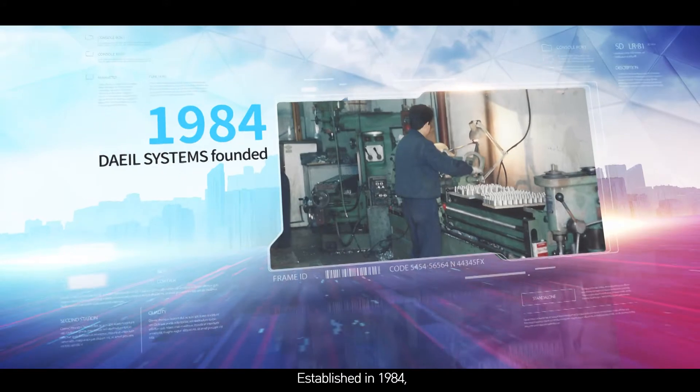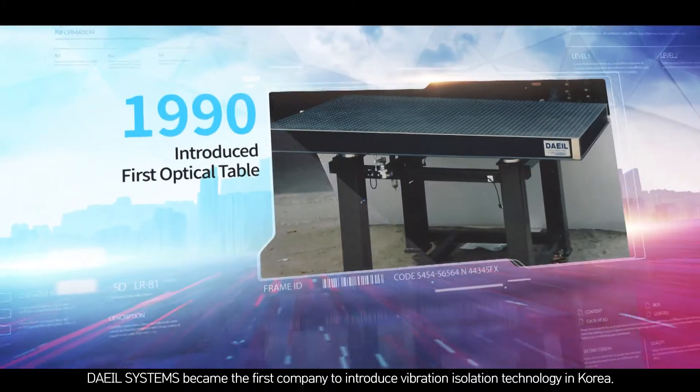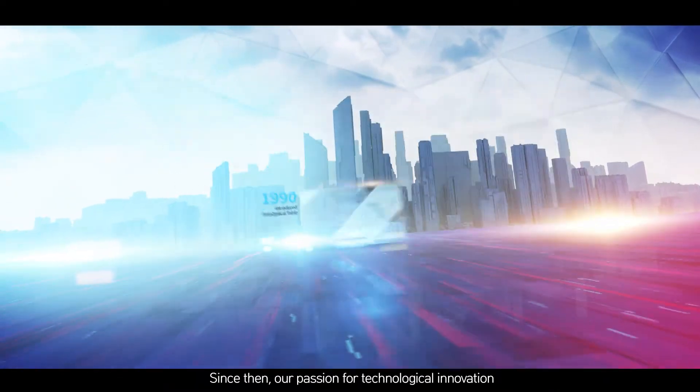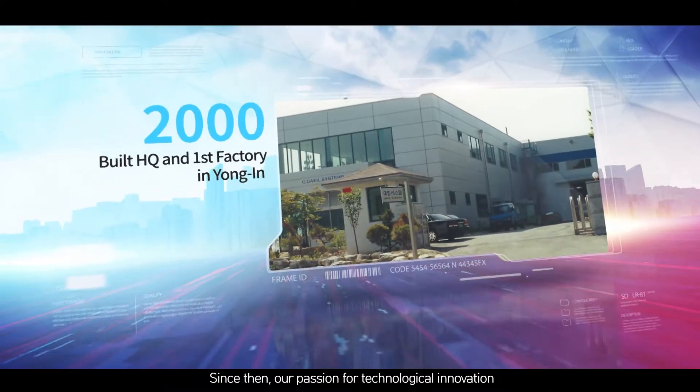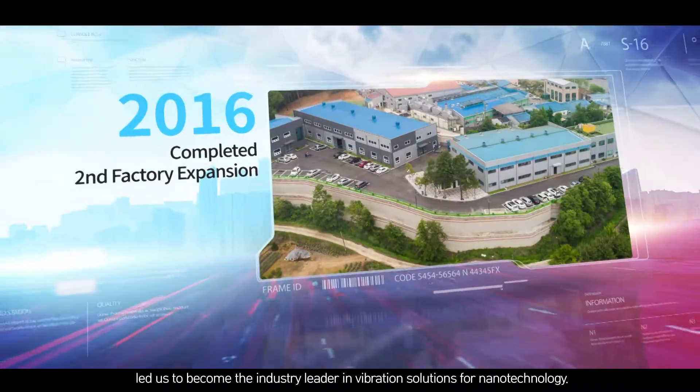Established in 1984, Dale Systems became the first company to introduce vibration isolation technology in Korea. Since then, our passion for technological innovation led us to become the industry leader in vibration solutions for nanotechnology.